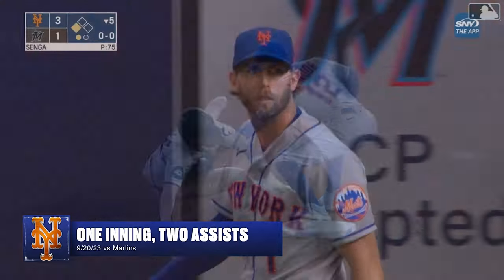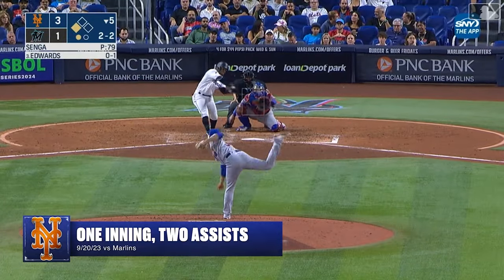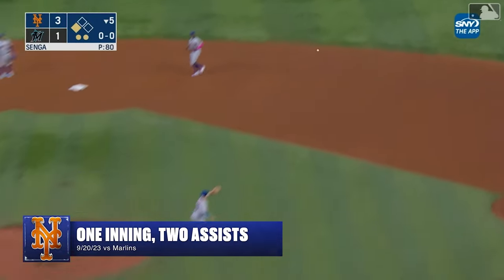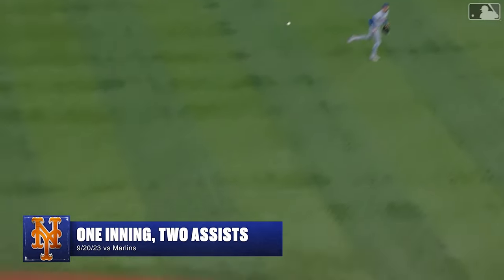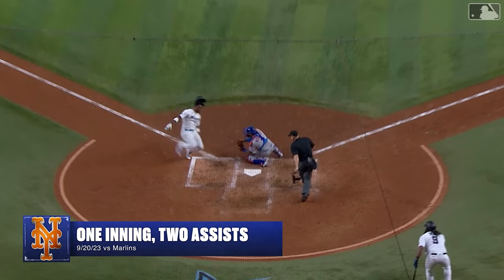Chisholm makes a very poor choice. Two-two coming — and it's hooked in the air to shallow right. On comes McNeil — tagging at third, Soler — he is going to try it! The throw by McNeil on a hop and he's out! McNeil with two outfield assists in the inning — double play — and the side retired! Jeff McNeil making it happen.